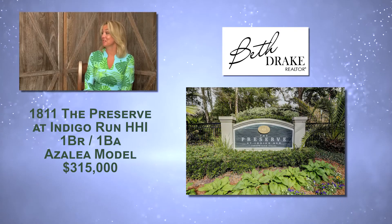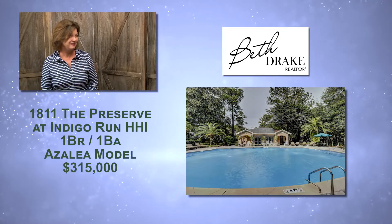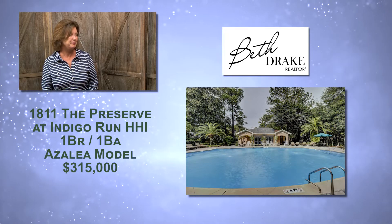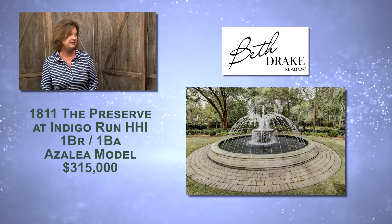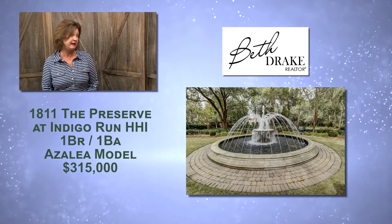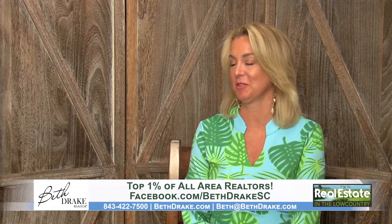They've decided they're going to stay up in Canada from now on, so somebody else is lucky to get that great little spot. It's priced at $315,000, so it's very affordable. The Preserve also has a very nice resort-like swimming pool and fitness center, and it's located on the north end of the island, away from the tourists. It's just a little hop over the bridge if you want to go into Bluffton — a great location.